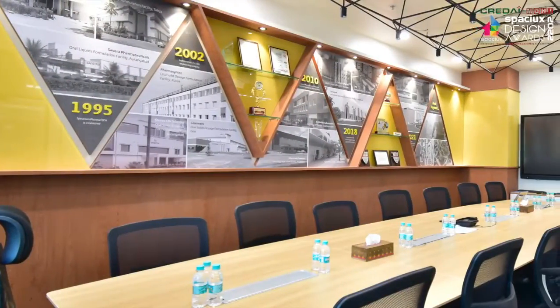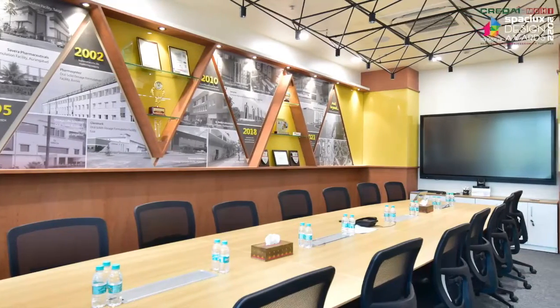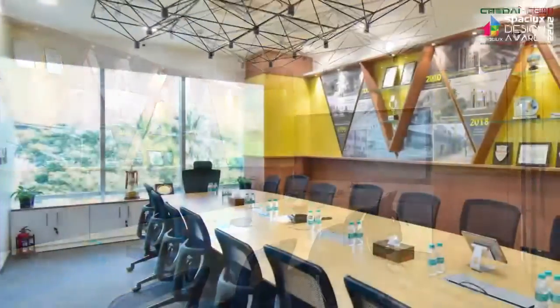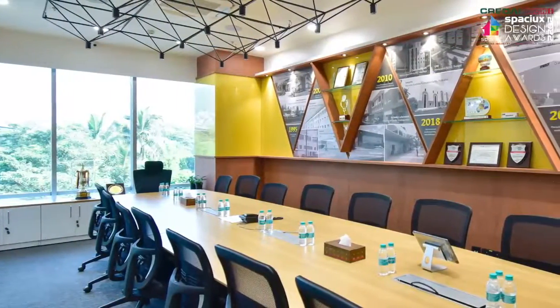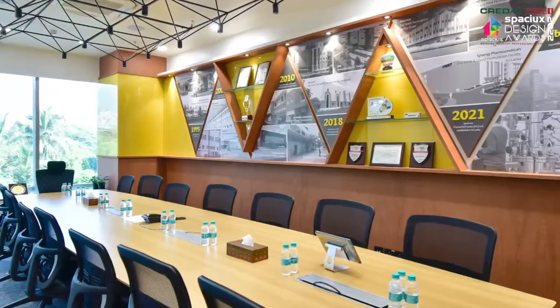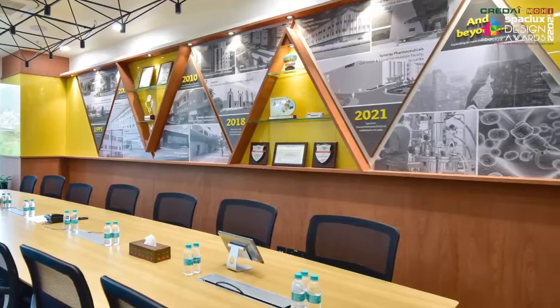Next, let me take you through our boardroom. Since this would be the most visited space by clients and management alike, we decided to treat it with a modernity second to none. Considering the past two years of the pandemic, it has become very important to have the right conferencing tools and techniques. We decided to have a fully integrated AV system and some customized lighting. Across the backdrop, you will see that we have displayed our project experiences across the years and the awards and accolades won by us.